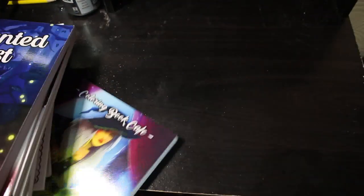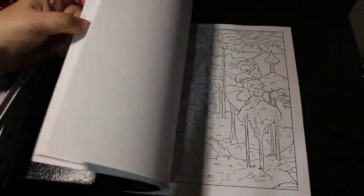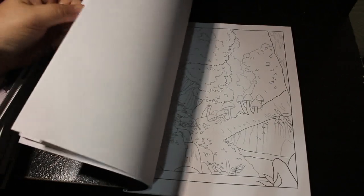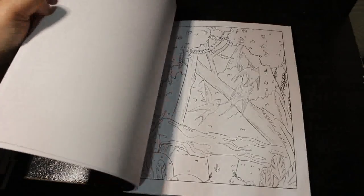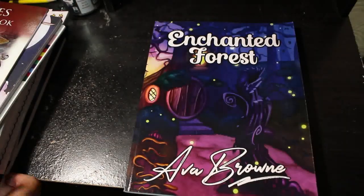Then I have Enchanted Forest — this is an Ava Brown one. I like the Ava Brown ones. What I like about enchanted forests is I would do everything really weird colors rather than green trees and brown trunks — I'd probably do pink trees and purple or yellow trunks, something like that. Make it really different. That's what I like to do with those ones.